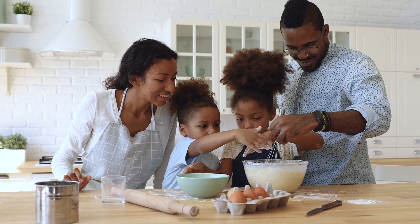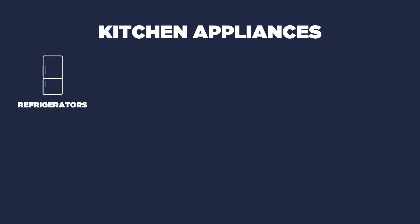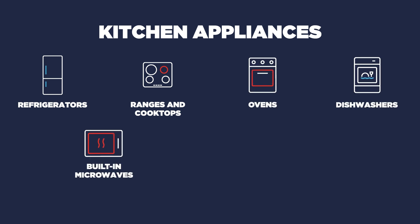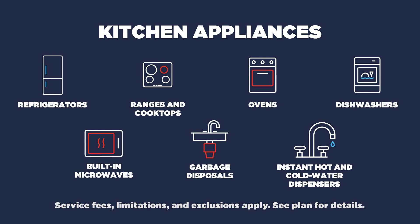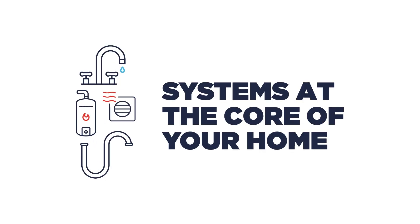Luckily, AHS home warranty coverage protects refrigerators, ranges and cooktops, ovens, dishwashers, built-in microwaves, garbage disposals, and instant hot and cold water dispensers, so that you can enjoy family dinner night again in no time.